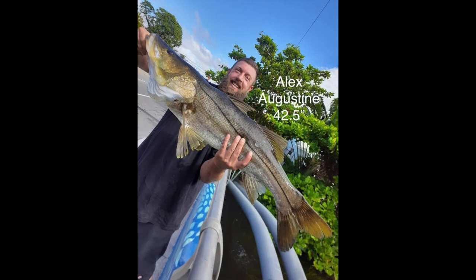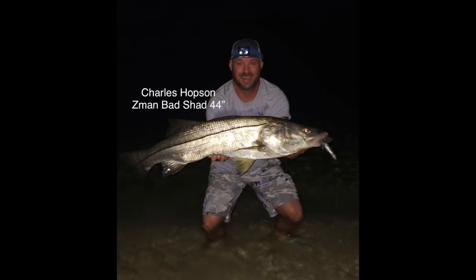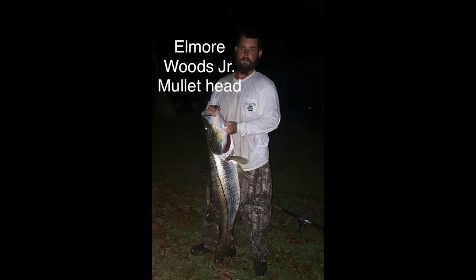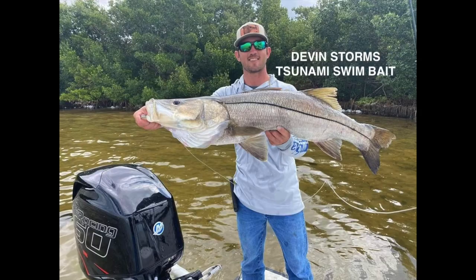Alex caught this monster, 42 inch. Marissa Murphy caught this one on a mullet. Charles caught this — looks like he's on the beach — 44 inch. Jack caught this one on the beach also, looks like 43 inch. Elmore Woods caught this on a mullet head. Ed Coleman caught this one on a shrimp. Devin Storms caught this on a swim bait.